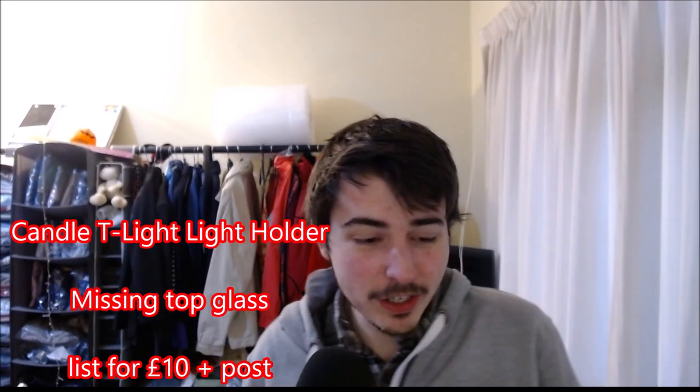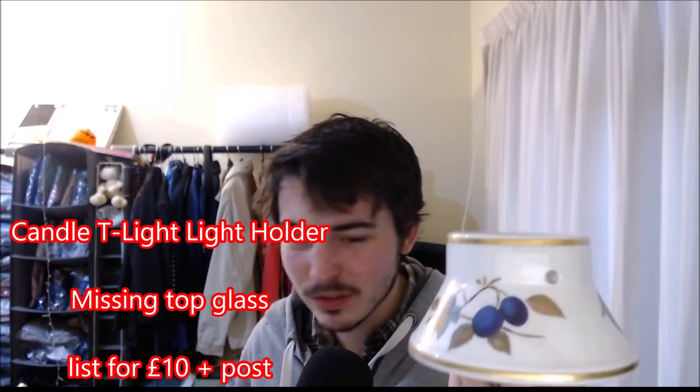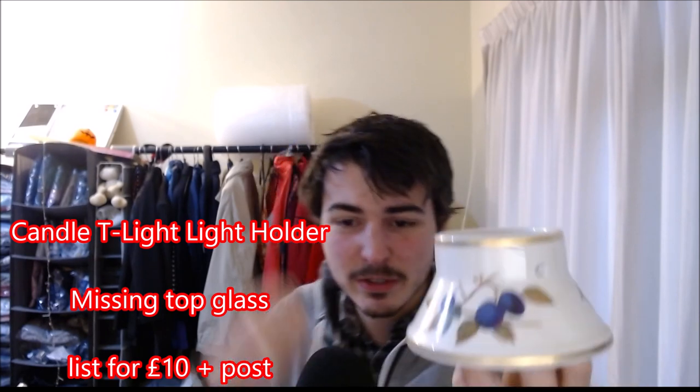This one — on Carlos Live this morning we worked out it's the base of a light fitting. There's supposed to be a dome on top but I don't have that. The base should hopefully sell as a replacement. And it is a Royal Worcester, 1961. Not bad. Hopefully I can sell that as a replacement part.